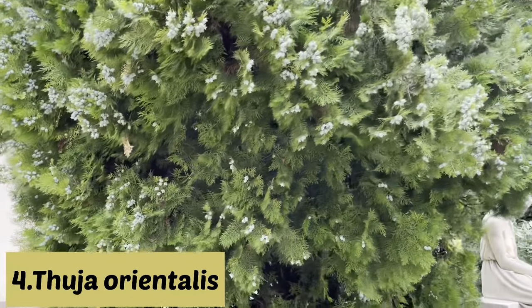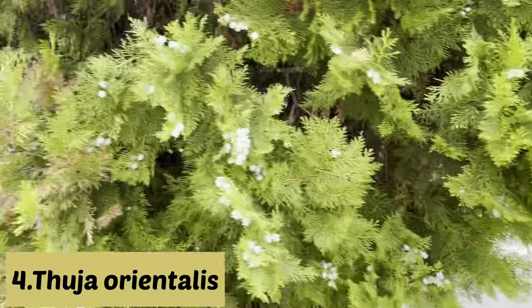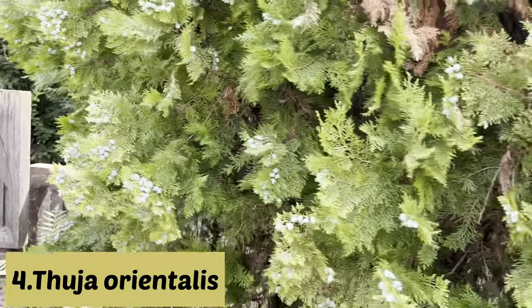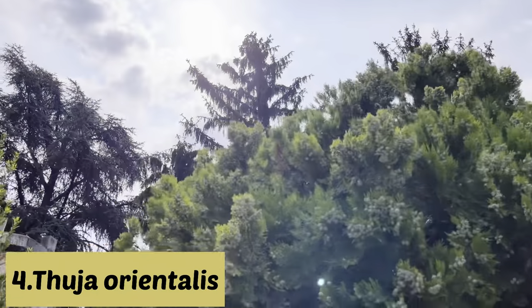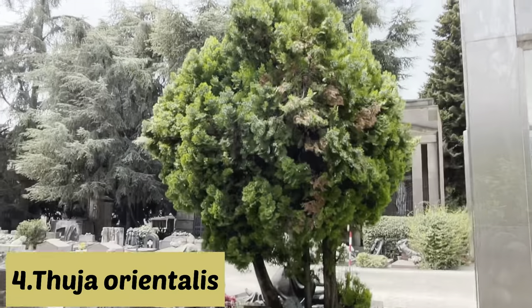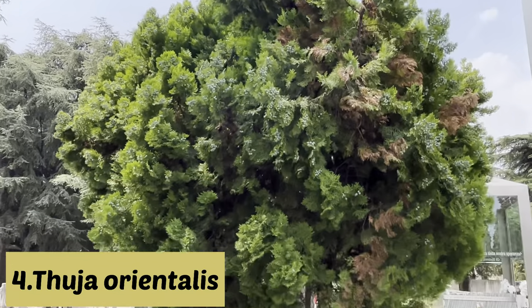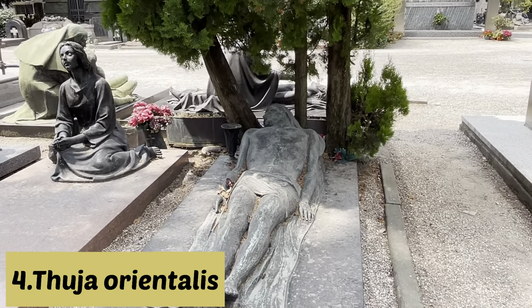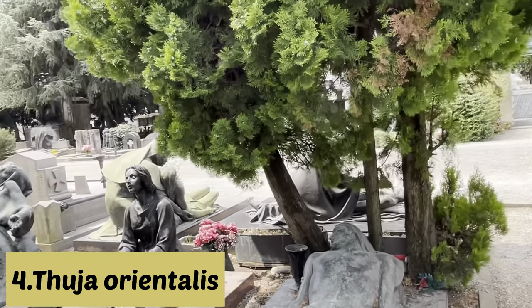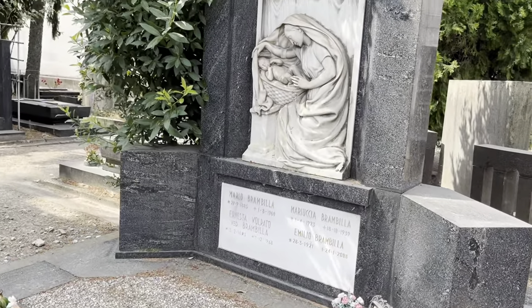Here is another coniferous plant — that is the Thuja, so Thuja orientalis or Thuja occidentalis. It is a kind of cypress and also an evergreen, zero-maintenance plant. It grows in a wide range of temperatures. As you can see, there is no maintenance and even so it is growing very well, making it one of the best plants to plant near a cemetery.